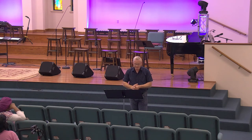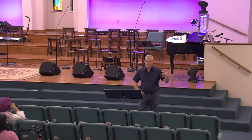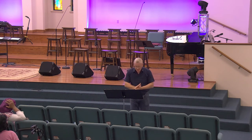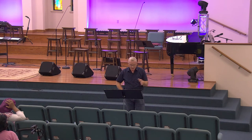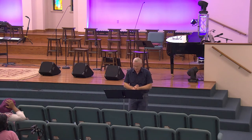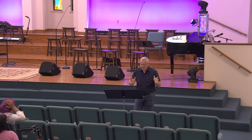Why are some called major prophets and some called minor prophets? Are Ezekiel and Daniel so much more important? No — major prophet books are big. In my Bible, the major prophets usually take up about 50 or 60 pages. Minor prophets can take as little as two or three pages, depending on the prophet. So that's the difference: it's not the importance, it's the length of the book. You've got five major and 12 minor prophets.